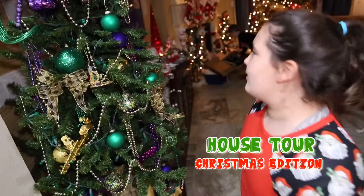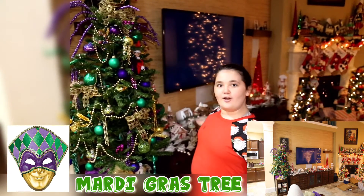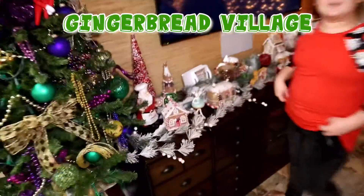Hashtag Christmas edition tour. So this is our Mardi Gras tree and this is our Elf Jinxie. We do have an Elf dog named Jellybean but I don't know where he is. And then we have our Gingerbread Village.